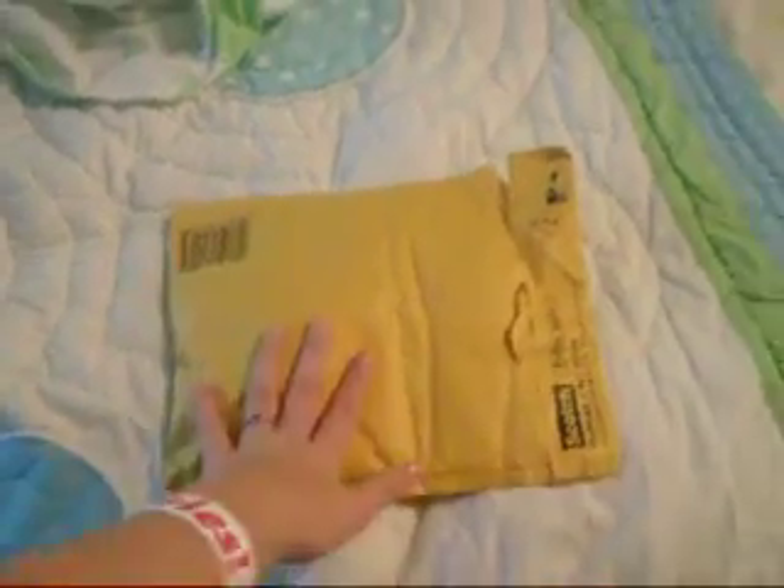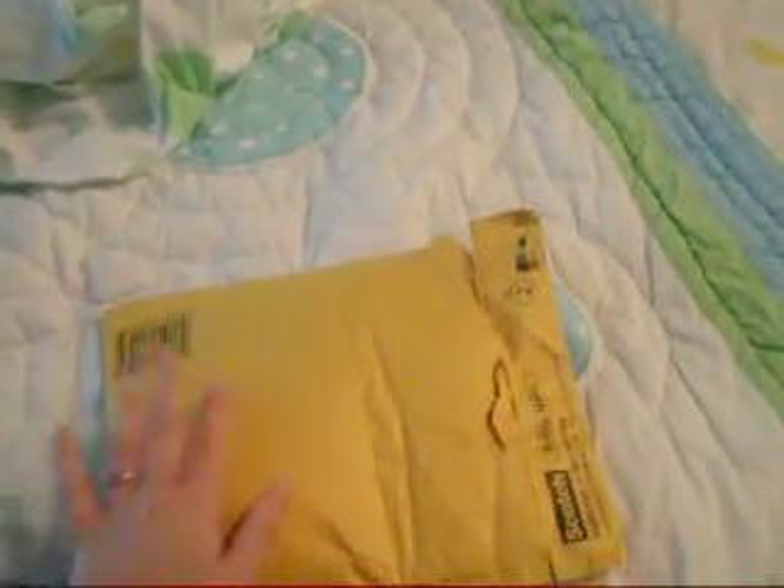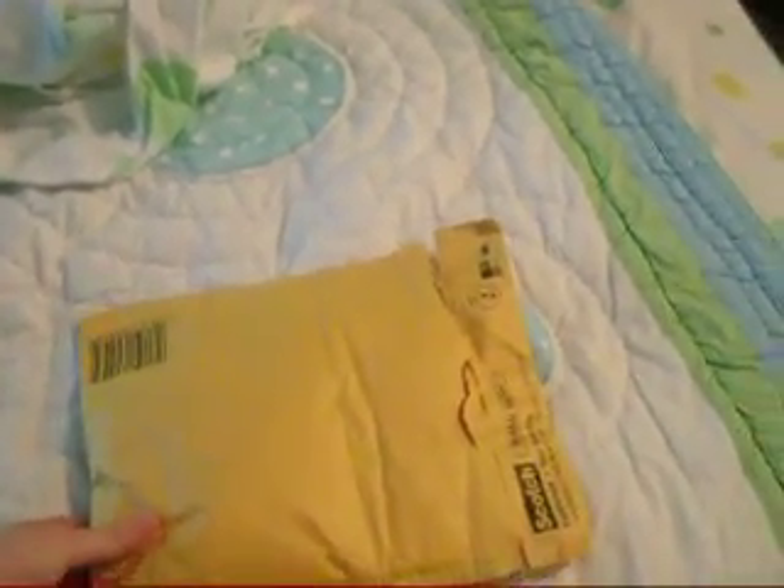Hey everyone! I just got a package from Minnie Loja — I bought some things from her. They're three squishy donuts.